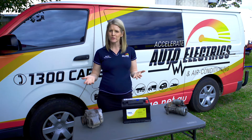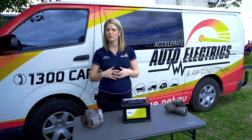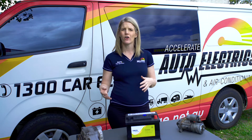The alternator is also responsible for powering the electrical engine components like your ignition coils, fans, lights, and parts of the fuel injection system. It also keeps all the creature comforts in your car running, like your aircon and radio.